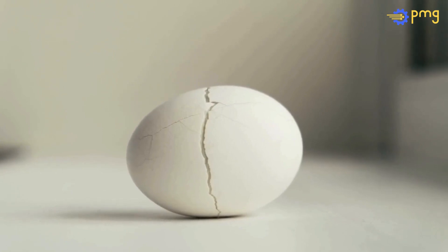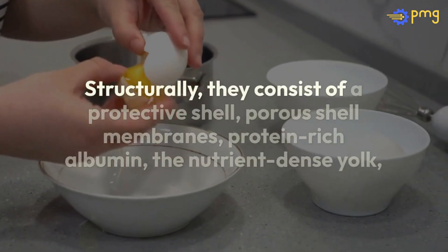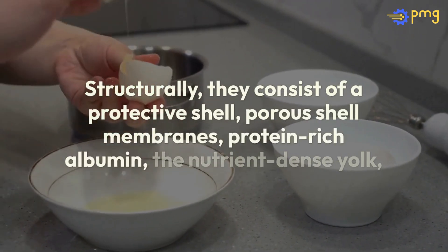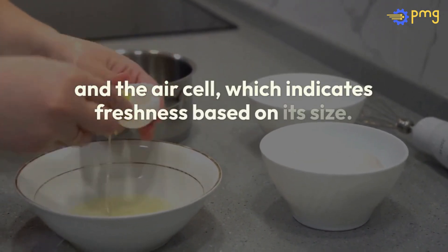Despite their benefits, eggs are prone to contamination and spoilage. Structurally, they consist of a protective shell, porous shell membranes, protein-rich albumin, the nutrient-dense yolk, and the air cell, which indicates freshness based on its size.